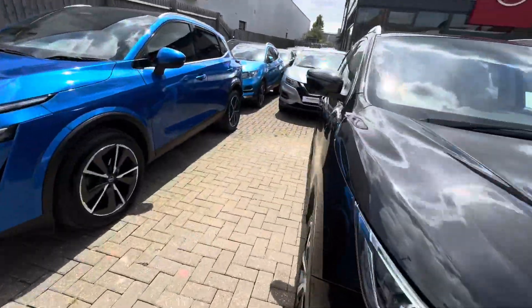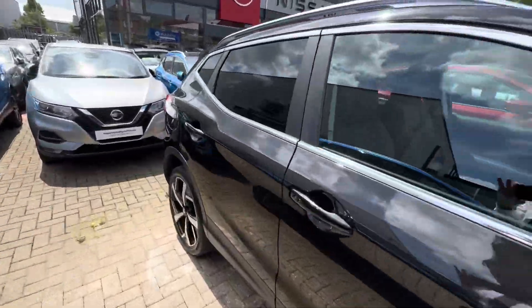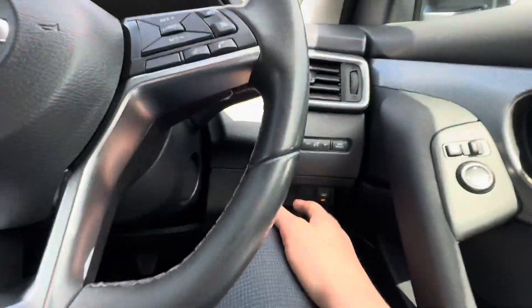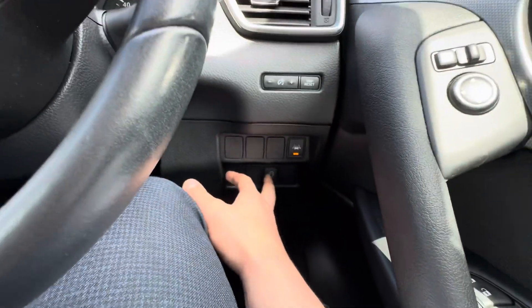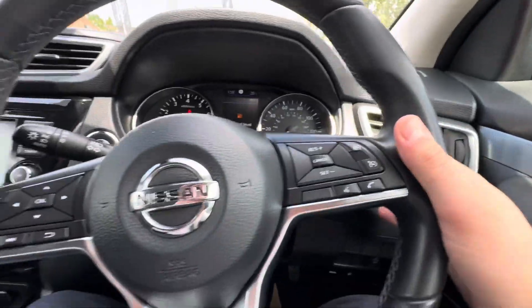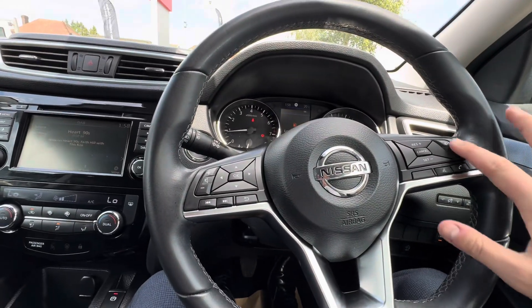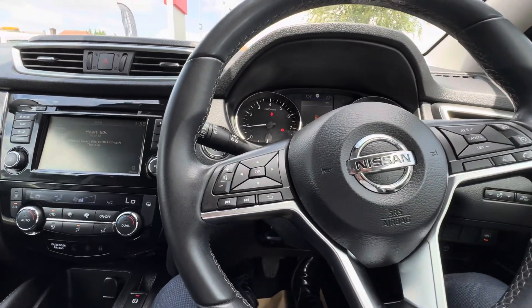I'll hop in the driver's seat and show you some of the gadgets while the car's turned on. Going from right to left, you have lane departure warnings, stop/start control, automatic wipers, and automatic lights — making your life a lot easier. There's also cruise control and a speed limiter with Bluetooth hands-free functionality.